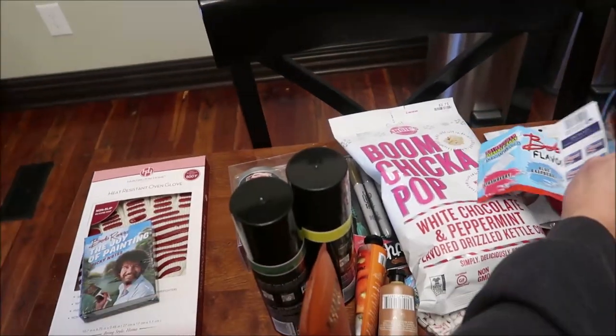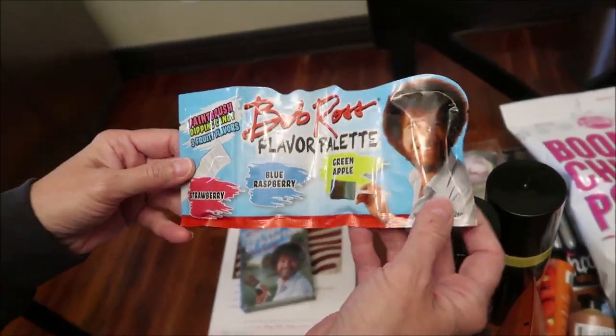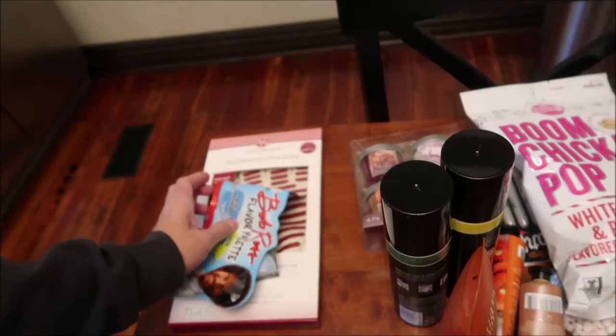There's something else over here that's Bob Ross too. This is candy, but it's a paintbrush dipping candy. It has strawberry, blue raspberry, and green apple. Just something with Bob Ross on it.